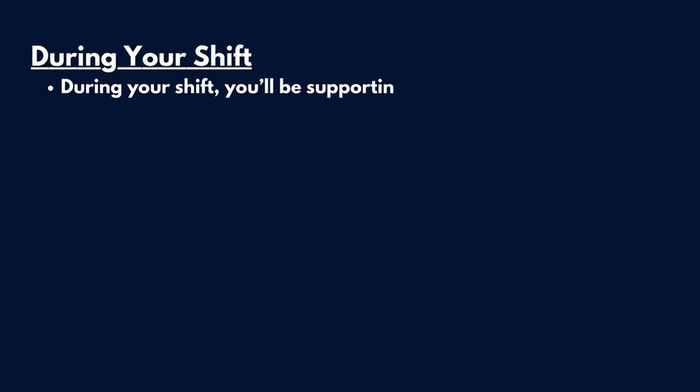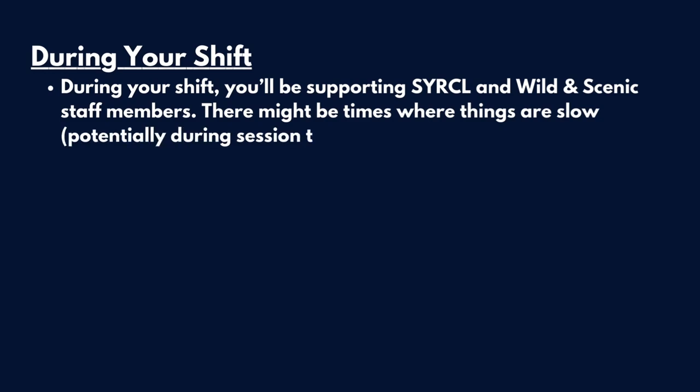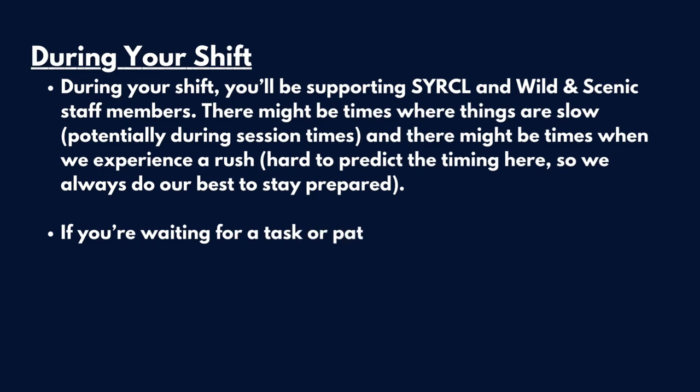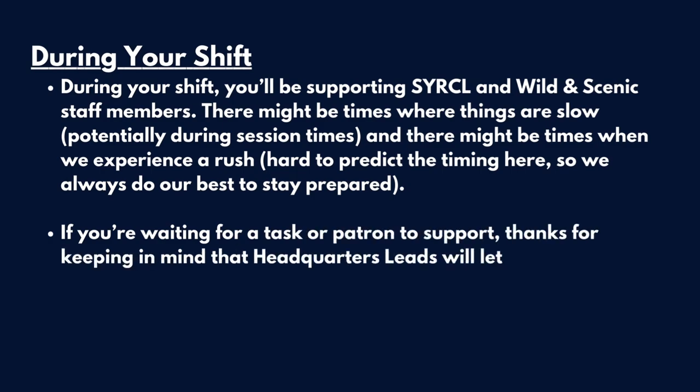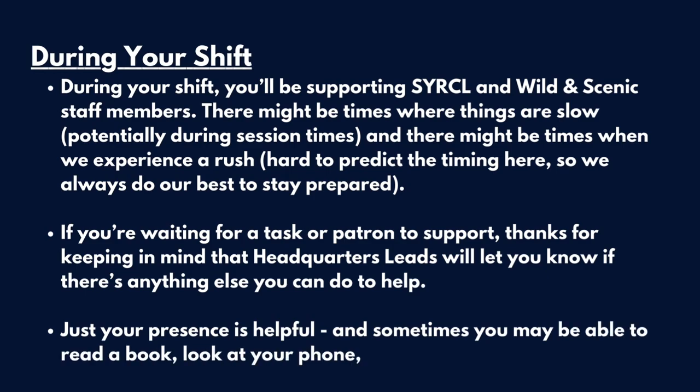During your shift, you'll be supporting Circle and Wild and Scenic staff members. There might be times where things are slow, potentially during session times, and there might be times when we experience a rush. Hard to predict the timing, so we always do our best to stay prepared. If you're waiting for a task or a patron to support, headquarters leads will let you know if there's anything else you can do to help. Just your presence is helpful, and sometimes you may be able to read a book or look at your phone if there are no other tasks.